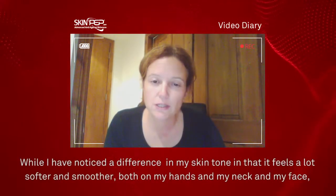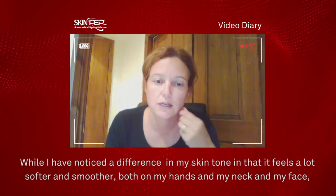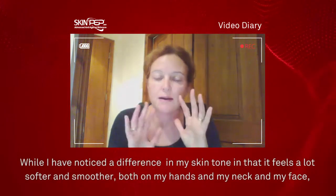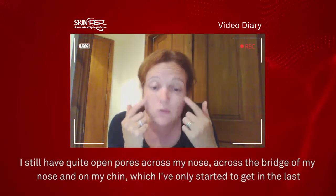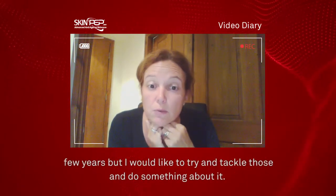While I have noticed a difference in my skin tone and it feels a lot softer and smoother, both on my hands, my neck and my face, I still have quite open pores across my nose, the bridge of my nose and on my chin, which I've only just started getting the last few years, but I would like to try and tackle those and do something about it.